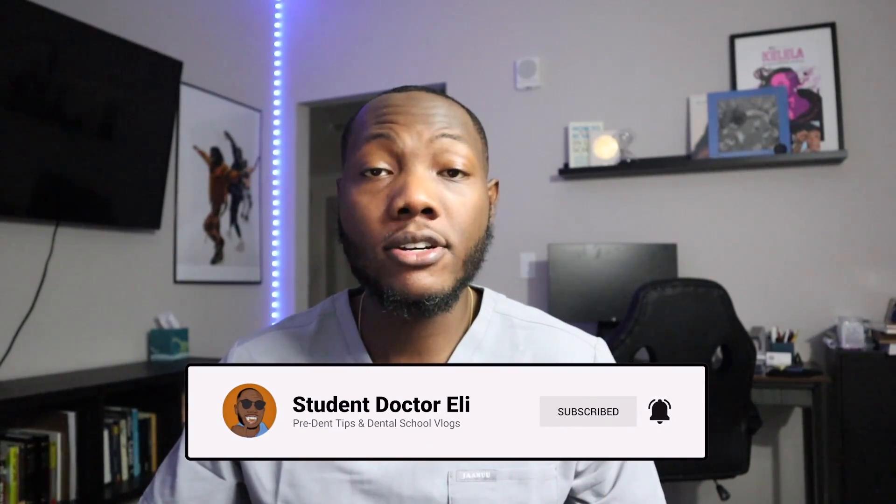What's going on everybody? My name is Eli and welcome, or welcome back, to my YouTube channel. For those who are new to the channel, I'm a first year dental student at Boston University Henry M. Goldman School of Dental Medicine. On this channel, I make dental school vlogs following my journey throughout dental school, as well as videos for pre-dents who are trying to get to dental school.